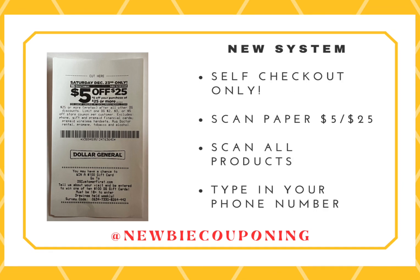So if your store has a new system, you only want to go to self-checkout on Saturday, scan the paper 5 off 25, scan all of your products, and then type in your phone number, and all your coupons should come off.